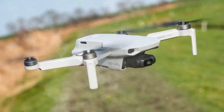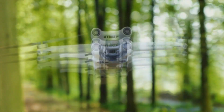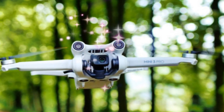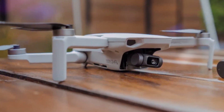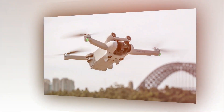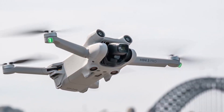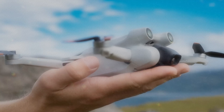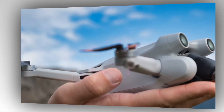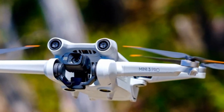The DJI Mini 5 Pro is rumored to boast significant camera upgrades, featuring a 1-inch sensor with 50-megapixel resolution and 4K recording at 120 frames per second. This substantial improvement over the Mini 4 Pro's 1/1.3-inch sensor will enhance light capture, image quality, and detail. The popular vertical photo and video feature is expected to return, potentially without requiring physical camera rotation. Additional rumored features include enhanced optical and digital zoom, improved stabilization, and advanced noise reduction algorithms.